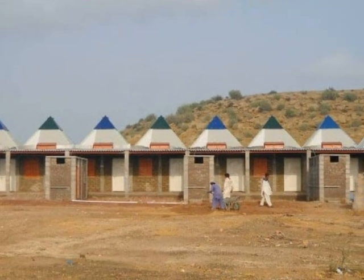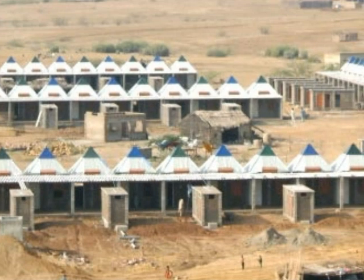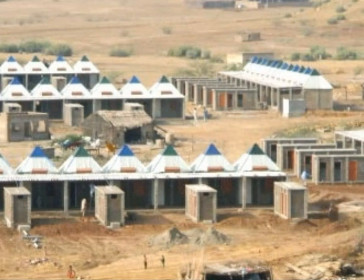The pyramidal houses are emerging as a new housing solution for the poor of the world.